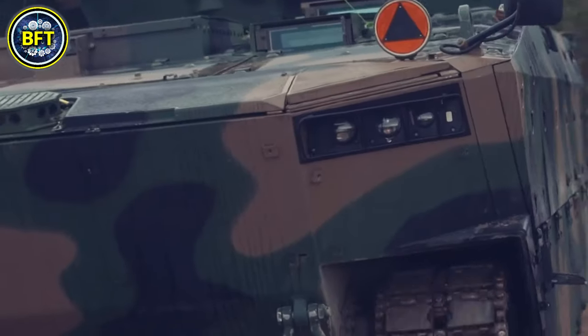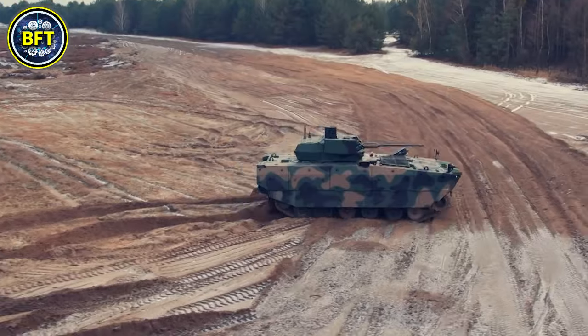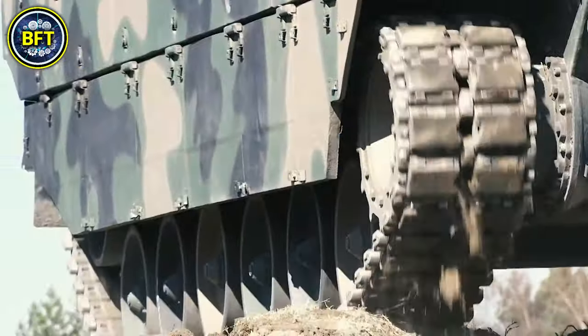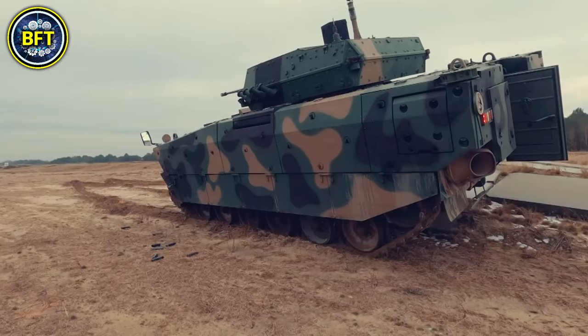The Borsuk is powered by a 720-horsepower MTU engine, coupled with an Allison Caterpillar transmission, providing excellent power-to-weight ratio and mobility. It features a hydropneumatic suspension, enhancing its ability to traverse challenging terrain.